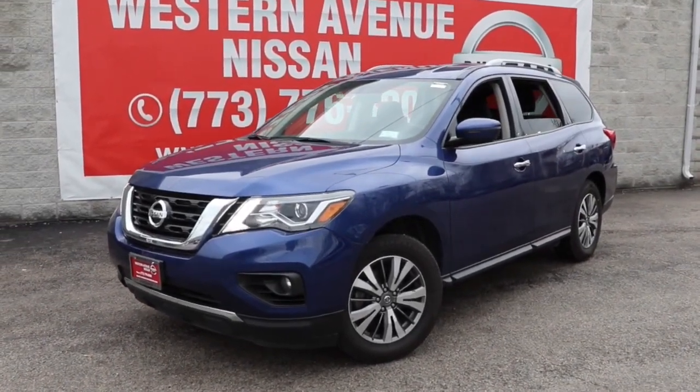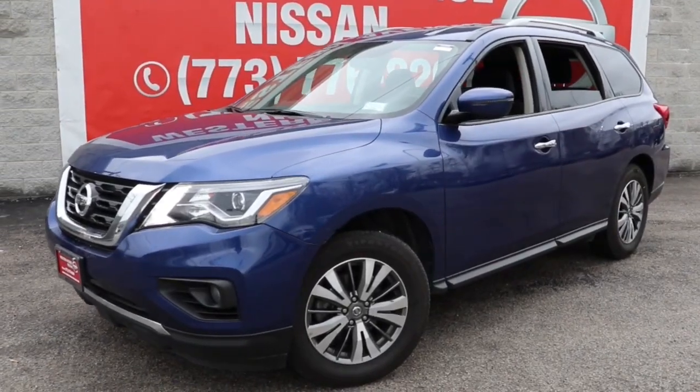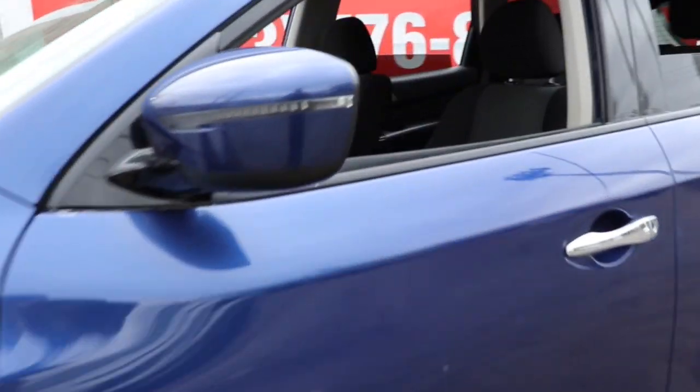Get into a car with value. 2020 Nissan Pathfinder. With less than 60,000 miles on the odometer, this vehicle stands out from the rest.